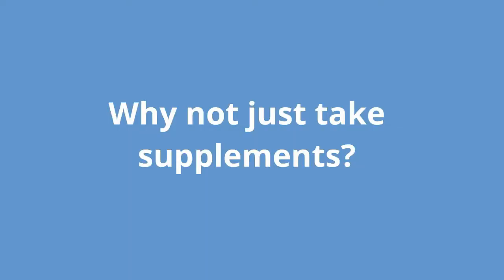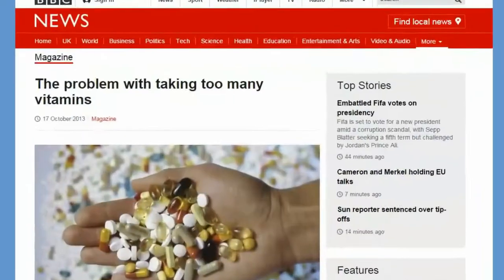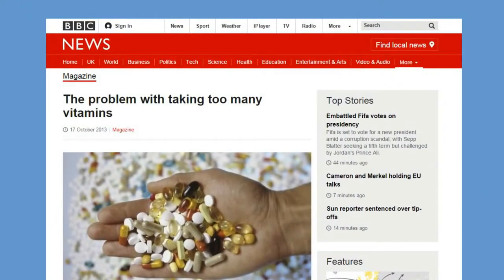Why not just take supplements? There have been numerous reports highlighting the potential dangers of synthetic vitamin and mineral supplements.